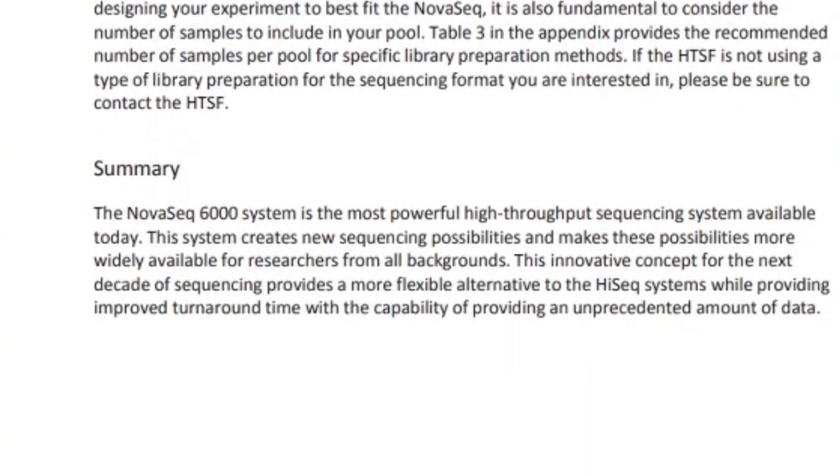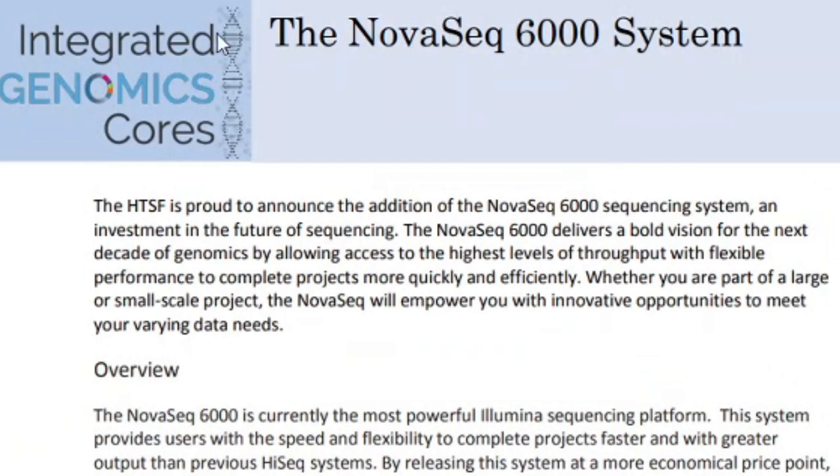The NovaSeq 6000 system is the most powerful high-throughput sequencing system available today. This system creates new sequencing possibilities and makes them more widely available for researchers from all backgrounds — meaning this system is cheaper to use. This innovative concept for the next decade of sequencing provides a more flexible alternative to the HiSeq systems while providing improved turnaround time with an unprecedented amount of data.